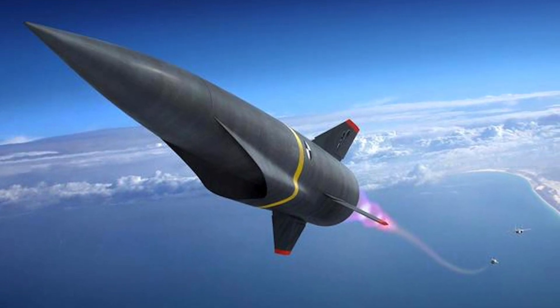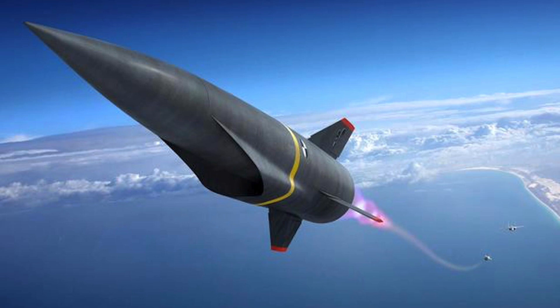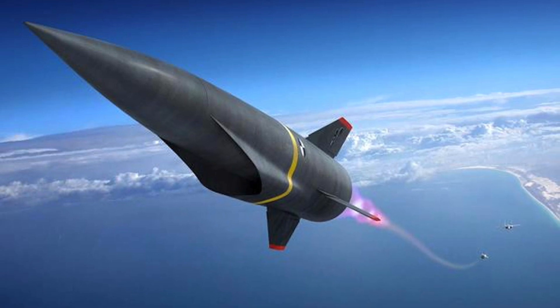Hypersonic weapons will play a key part in future battles, and it remains to be seen who gets the edge. If you find the video interesting, please provide your feedback in the comment section — this will help us improve.